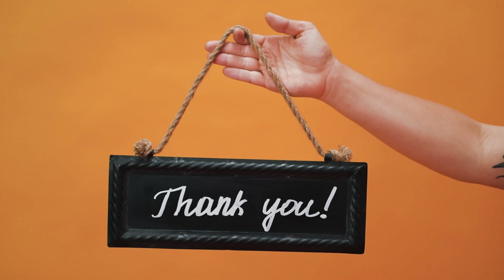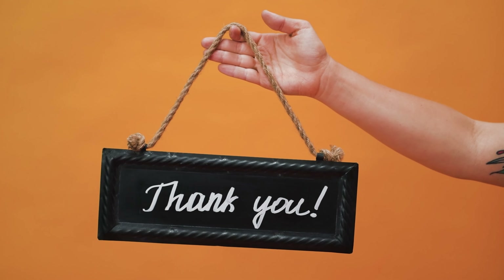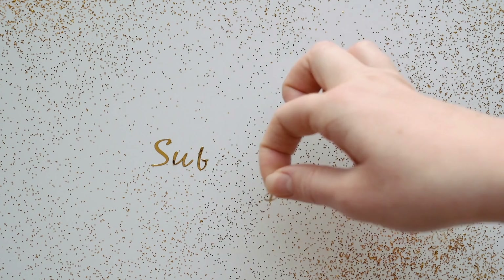Thank you for watching! I hope you enjoyed today's video. If you did, please subscribe, comment, like, and share. I hope to see you in the next video — bye bye!